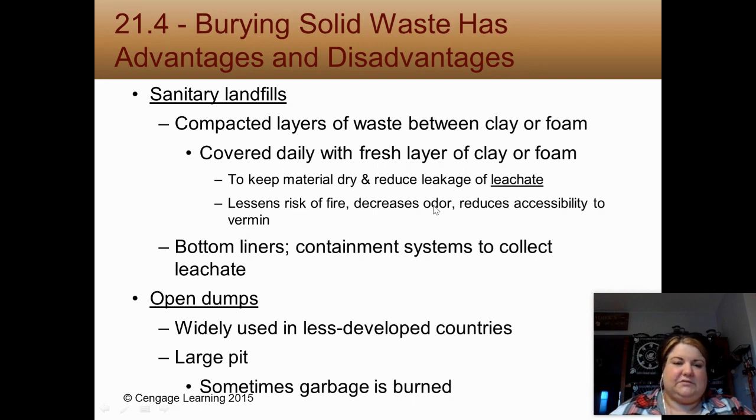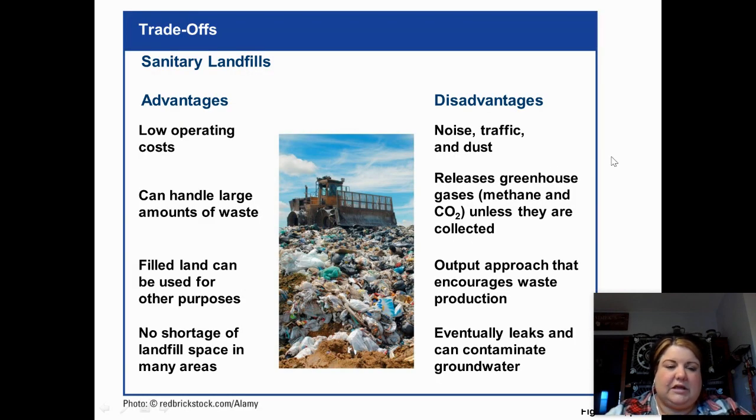Sanitary landfill positives and negatives: they don't cost a lot to operate, they can hold a lot, and when they're full you can repurpose them. My baseball fans — there's a former landfill in Franklin that was turned into fields; they had to use artificial turf because the soil isn't great. For the most part there is landfill space, but people don't want to live near them because of noise, traffic, and dust. As waste decomposes it releases methane — a greenhouse gas — and you'll see little tubes burning it off at landfill sites. There's also the leachate problem. Some argue it encourages waste production, though I don't agree with that.